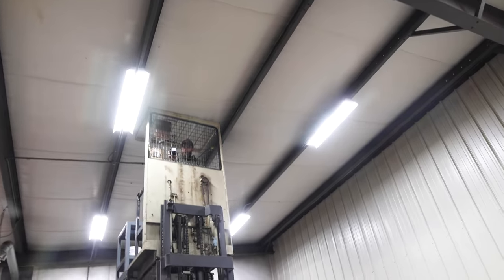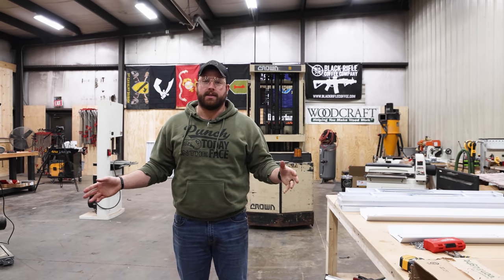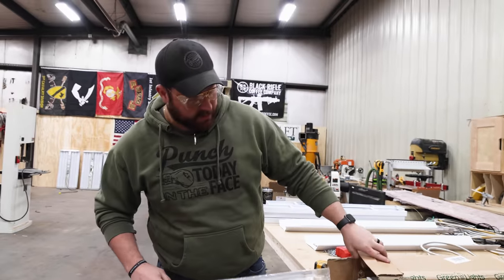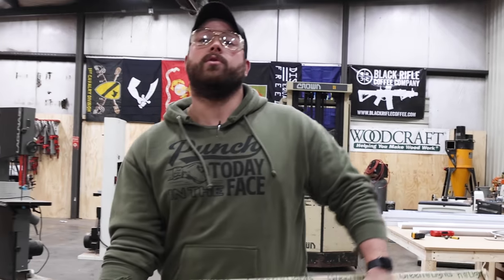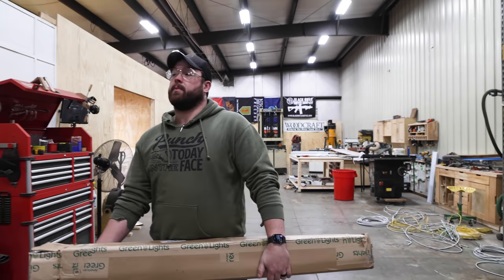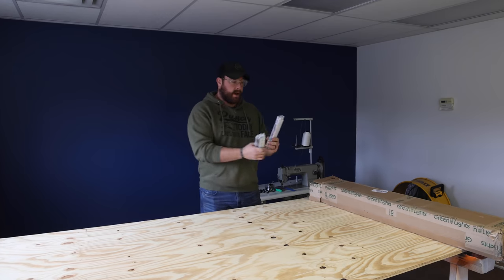Now all we gotta do is plug it in. It's so bright — now that Sam feels a lot better because the light is perfect out here. Last thing we need to do is upgrade our lighting in the office — pretty sad in there from the shop tour. We plan on doing a little remodeling, a conference table, and we want to improve the lighting situation for the same reasons as out here. Plus these LEDs should save us a couple bucks compared to the fluorescent tubes — American Green Lights makes conversion kits for that.